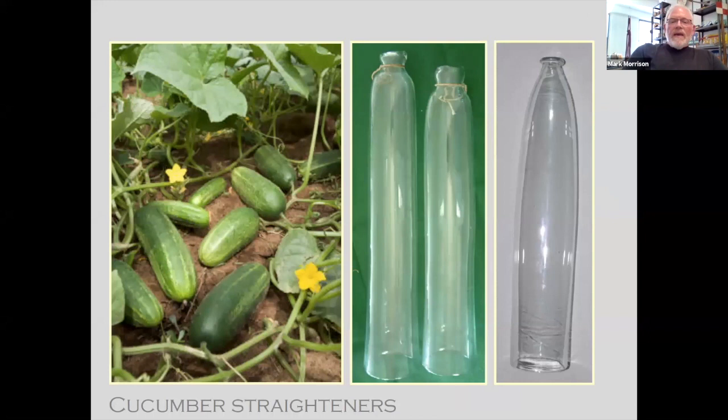One of the all-time favorites: cucumber straighteners. Hard to believe, but once the vine started growing, you'd feed the vine into the tube hanging in a greenhouse or garden, and the cucumber would develop in a straight fashion. These were developed in the late 1700s and 1800s because when things were shipped by crate on boats, they had to be manageable — the more curve, the less you could fit in a crate. There are still laws now that talk about the maximum curvature any fruit or vegetable can have.